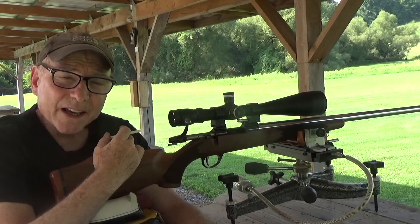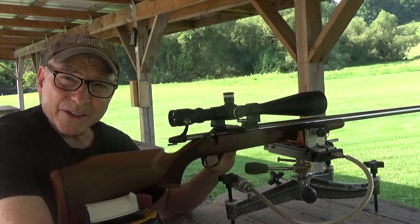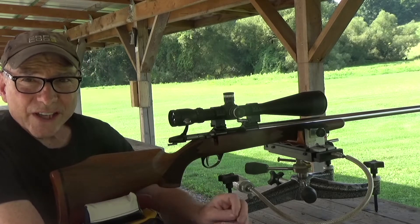What we have here today is a Sako bench rest rifle made in the 80s, and this is chambered in 6 PPC USA. Let's see how it shoots.